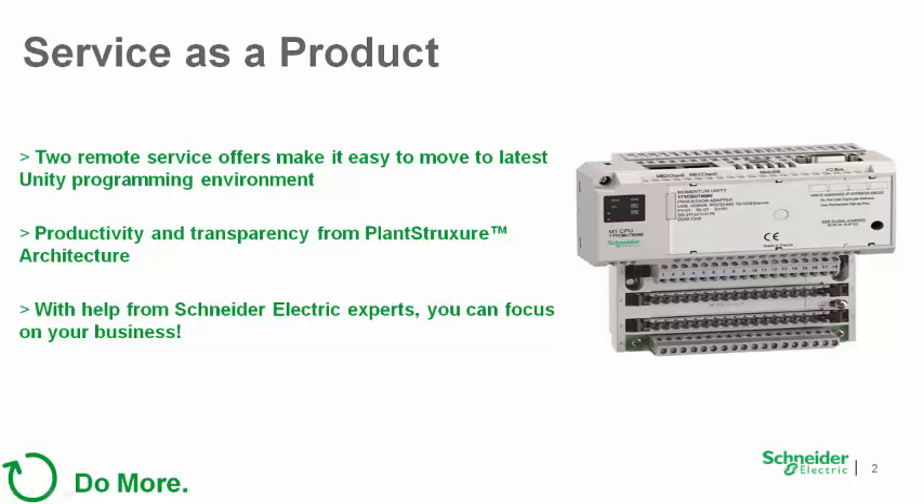Today's automation hardware offers productivity benefits over legacy installed systems. Faster processors and extensive use of Ethernet communications can help make your processes run faster and get you access to the data you need to truly understand what is going on with your process.